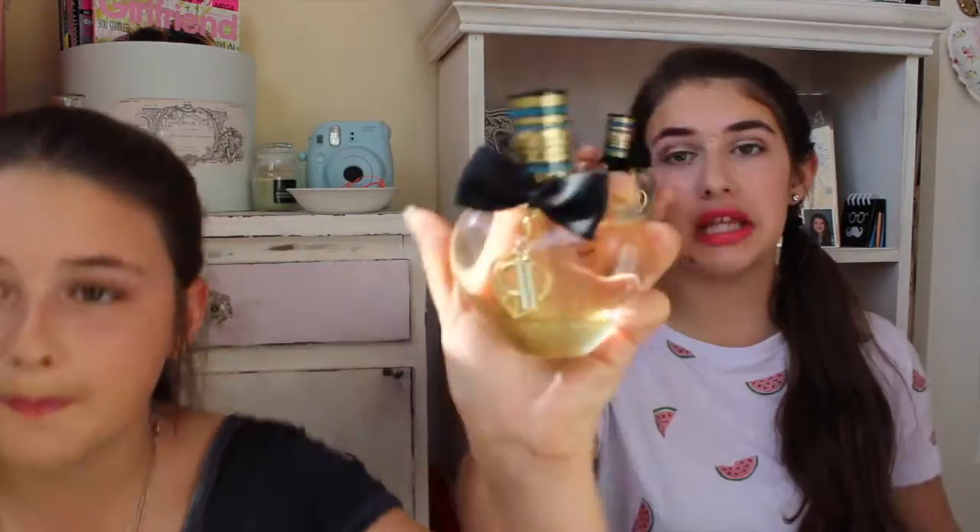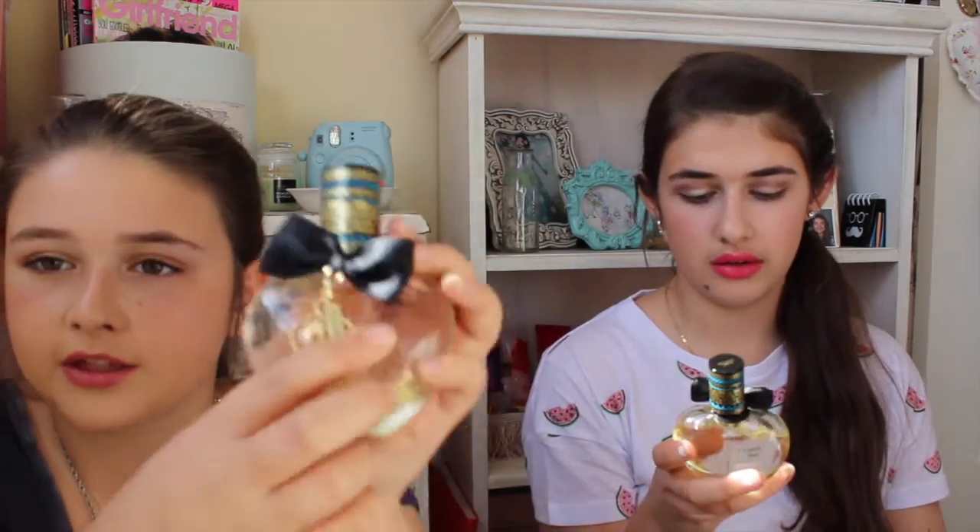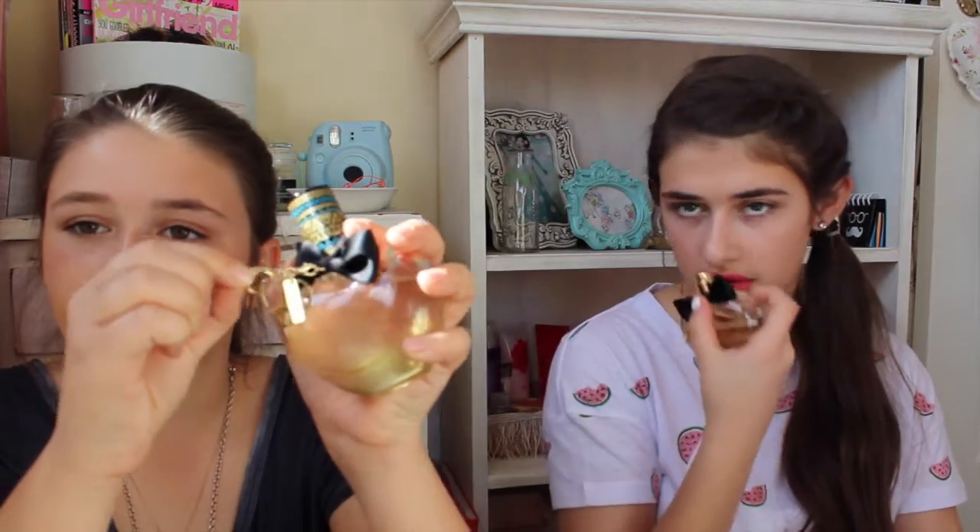The next thing is the Bethany Mota perfume. It has a travel print on the lid, a black bow, and it says 'XO XO Beth' with a little crescent moon and a love heart symbol. It smells like cotton candy and I've gotten a few compliments on it already.